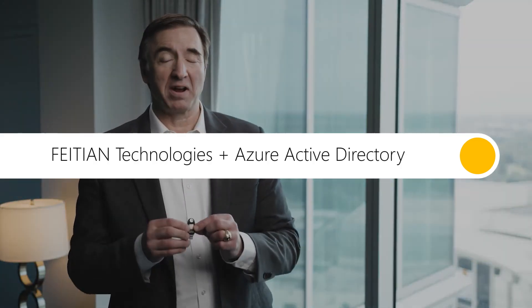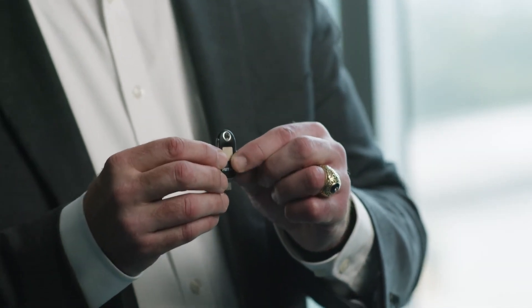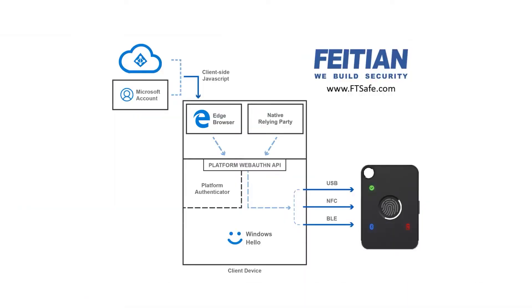We have a number of keys that can access with Azure Active Directory. This is an example of a key that uses USB-C to easily access an account, and it can be done passwordlessly using the biometric that's on the device.